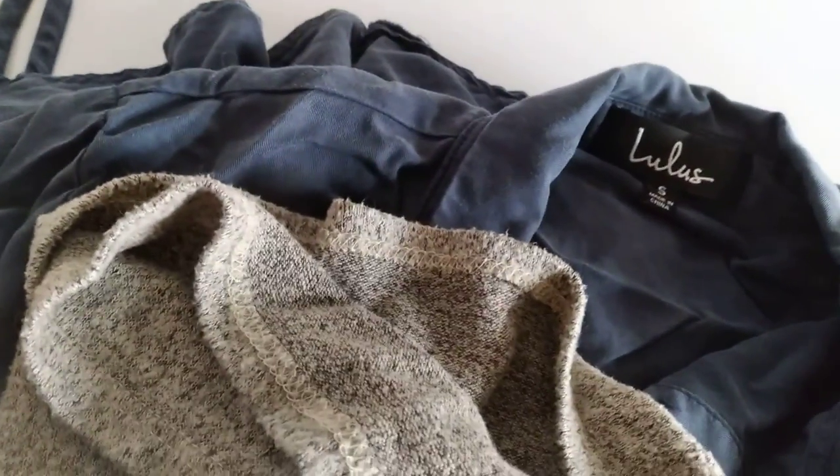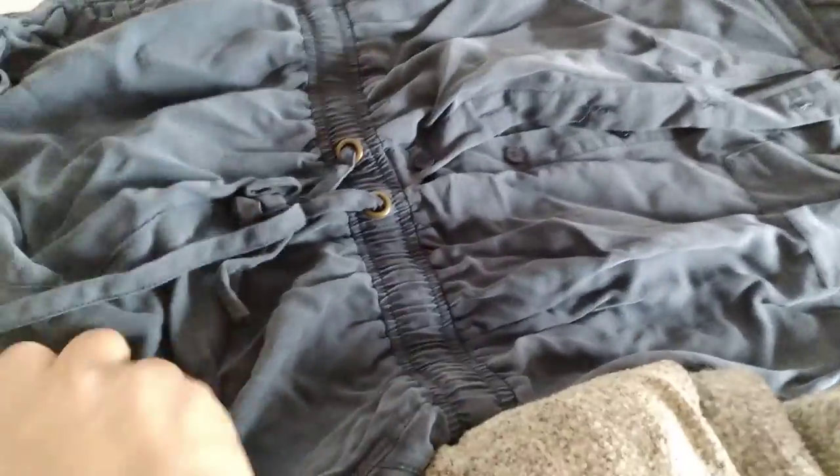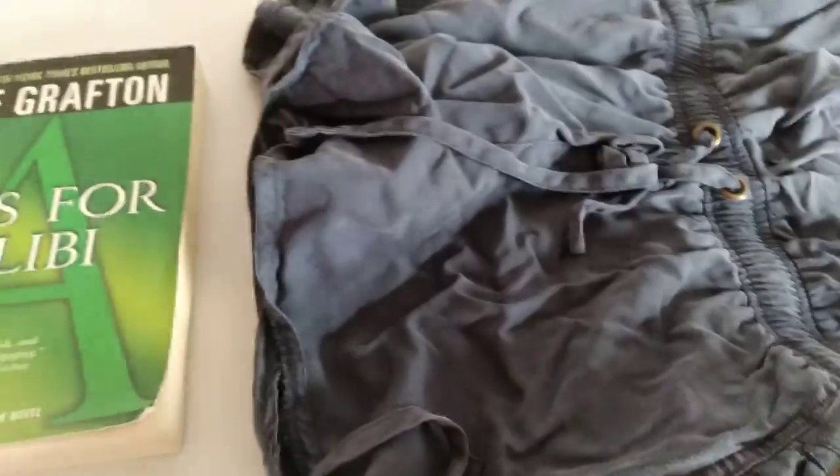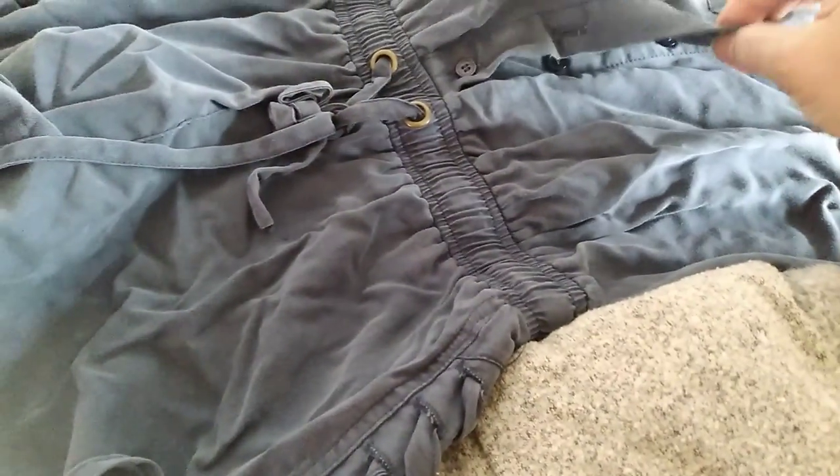And this here — we have Lulu's. Is it part of Lululemon's line? I'm not sure, but it is a small. I don't know what you call it — anyway, it's a one-piece shorts. It's cute.